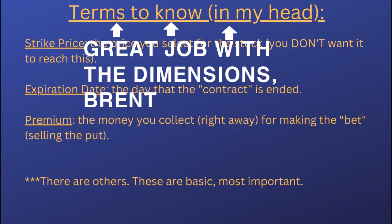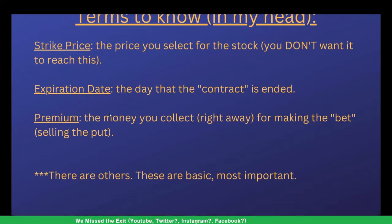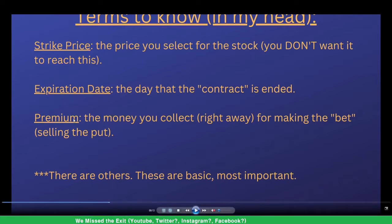You can stop the video right here: strike price is the price you select for the stock — you don't want it to reach this. Expiration date is when you want that contract to stop. Some stocks let you trade a little bit later, some are every other day, and some are every week.